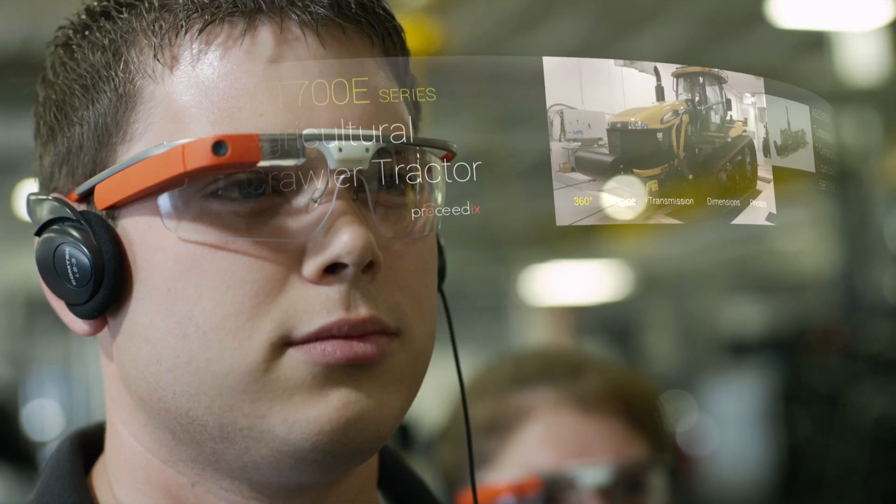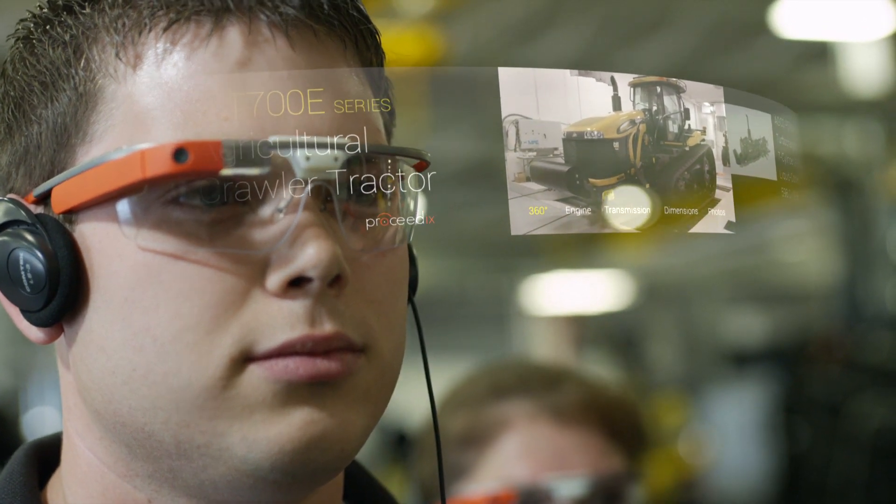Tours are more engaging by sharing beacon-activated pictures and videos while ADCO guests are guided throughout the plant.